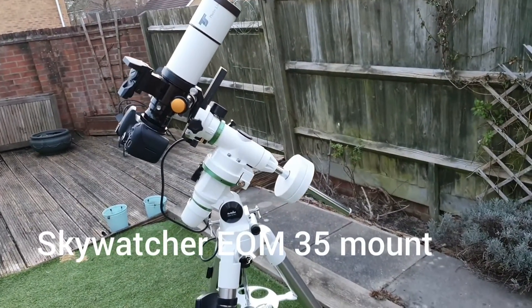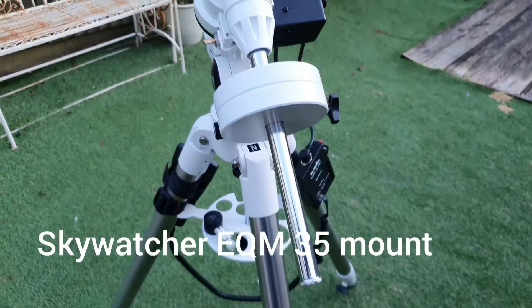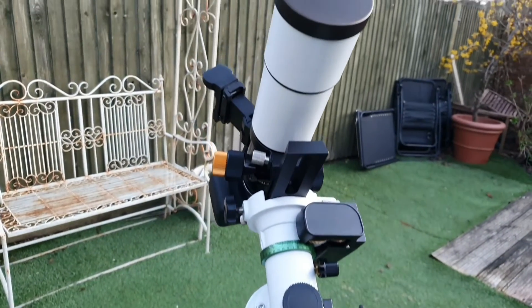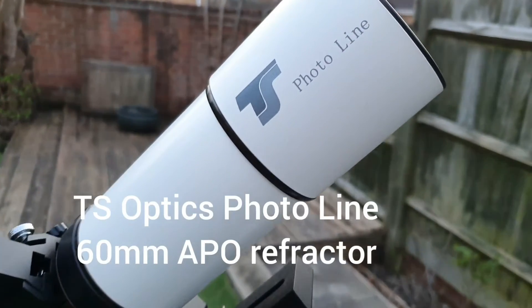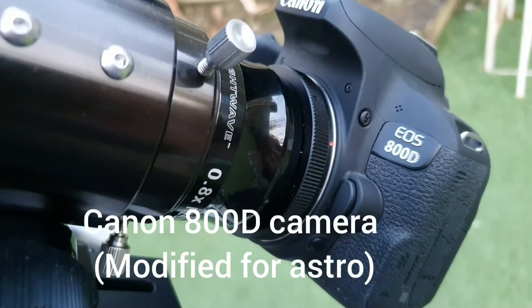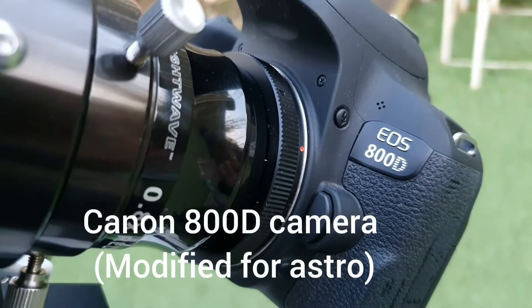My kit for this evening is my usual deep sky setup: a Skywatcher EQM 35 mount, onto which I've fitted a TS Optics Photoline 60mm APO refractor, and my Canon 800D camera.